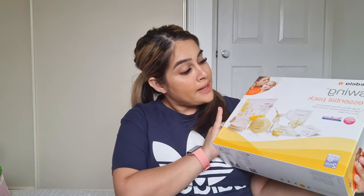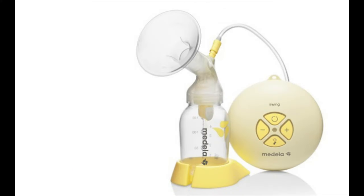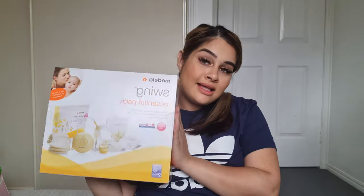The next thing I have here is the Medela Swing pack from Baby Bunting. I think this was around $250 to $299. It comes with the breast pump itself, a feeding device, a microwave sterilizer bag, pumping storage bags for the freezer, disposable nursing pads, and a hydrogel pad for cracked and sore nipples. That's something I think is essential for me.